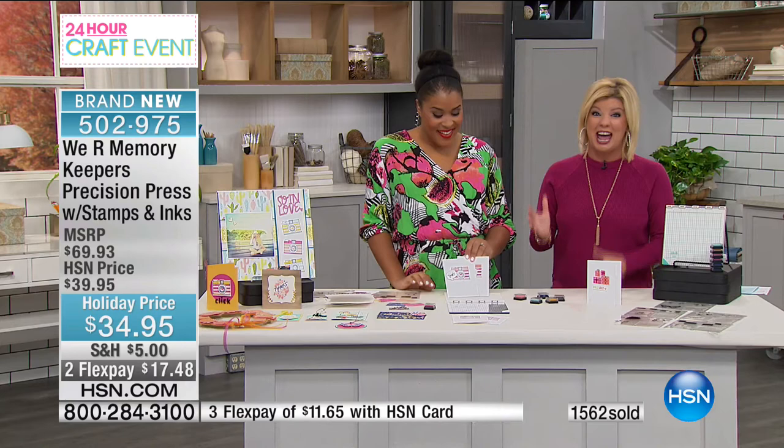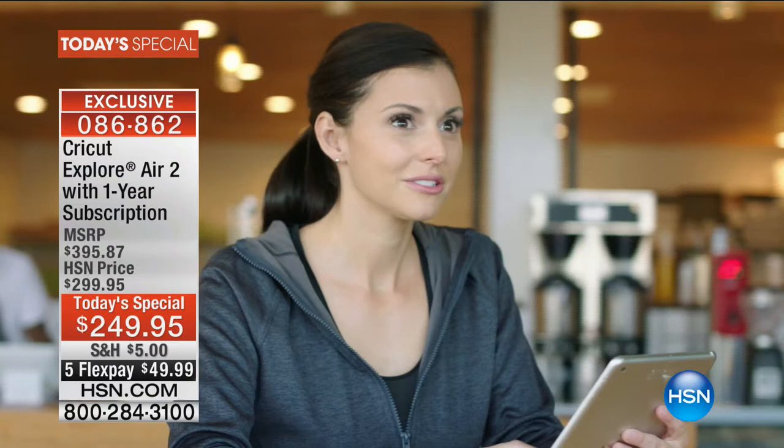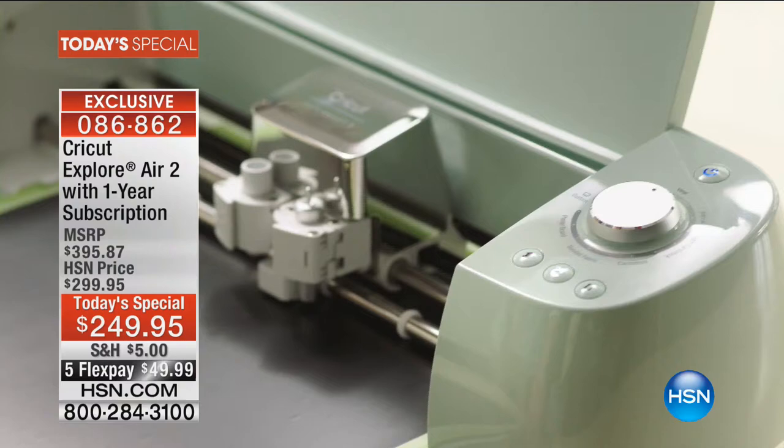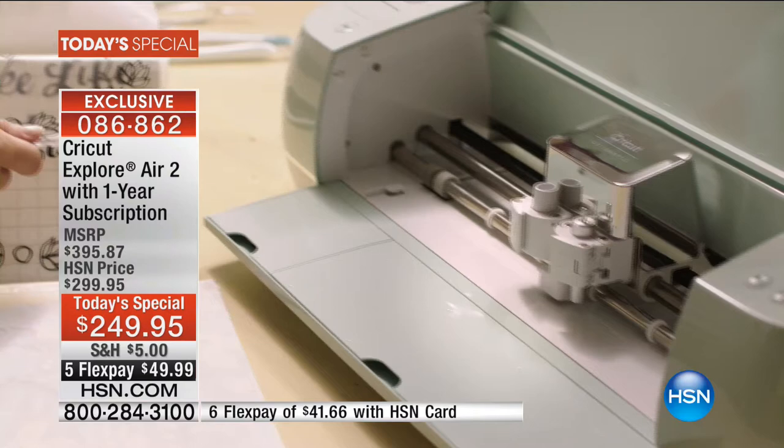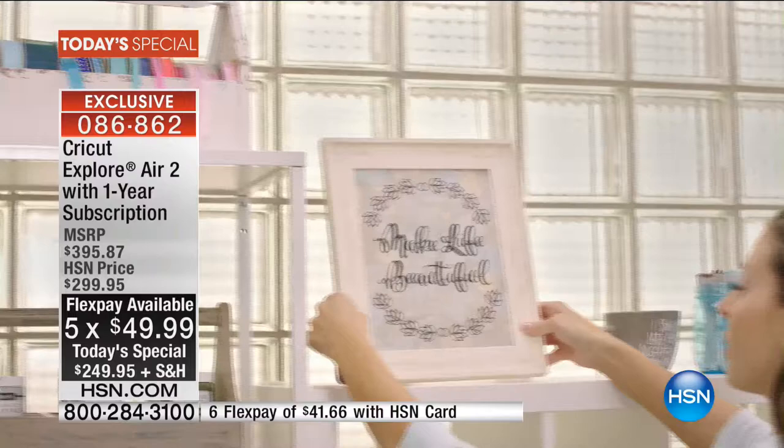Thank you so much for bringing this to us, and thank you for taking advantage of this wonderful special bundle exclusively at HSN. Amber will be back at 5 p.m. We also want to mention our very best value of the day — it's our 24-hour crafting day — the Cricut Explore Air 2, the latest and greatest version. Not at the retail price of $395.87 but $249.95 — 50% off — featured with five or six flex pays. Item number 0868682.